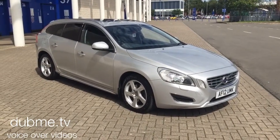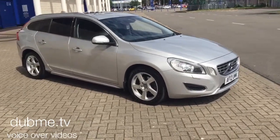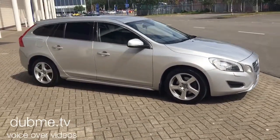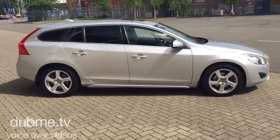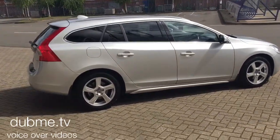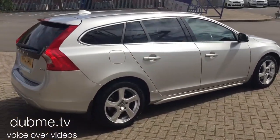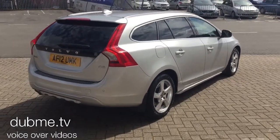Welcome to Sturgis Volvo V60. This is a D3 SE Luxe Premium 6-speed manual, 2012 on a 12 plate. The car has only covered 41,000 miles. It has a full service history, finished in silver metallic with off-black full leather upholstery.